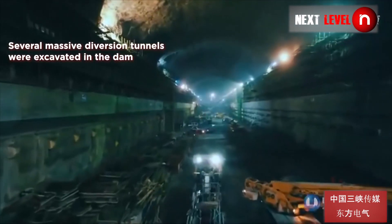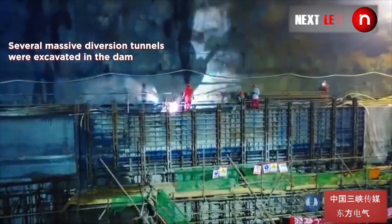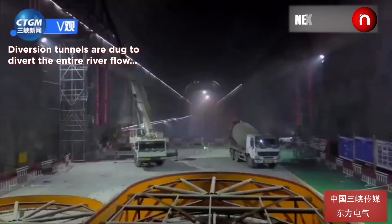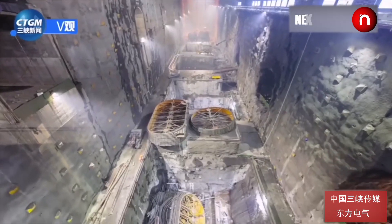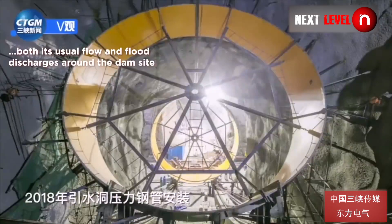Several massive diversion tunnels were excavated in the dam. These tunnels are dug to divert the entire river flow — both its usual flow and flood discharges — around the dam site.